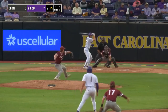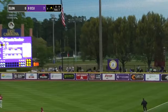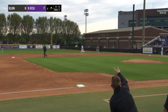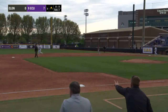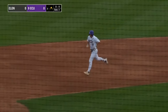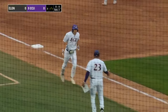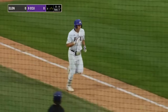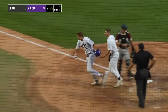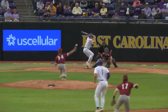First pitch to Carter Cunningham — there's a deep one to right. Granite tail back at the wall — it's off the light pole. That's home run number eight for Cunningham this year, and it is now a 9-0 lead for the Pirates. There we go, Coach O — there's those bats heating up. The Pirates really pounding it on Elon right now in the third inning. 9-0 lead.